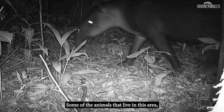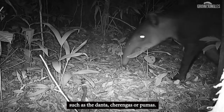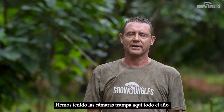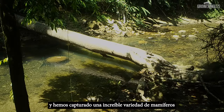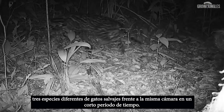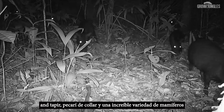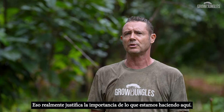Some of the animals that live in this area include the tapir, cherengas, pumas, and as we are close to the park, there are also jaguars. We've had the camera traps up here all year and we've captured an amazing variety of mammals — three different species of wildcats in front of the same camera in a short period of time. We captured the jaguarundi, the ocelot, the puma, the tapir, the collared peccary, and an incredible range of mammals. That really just indicates the importance of what we're doing here.